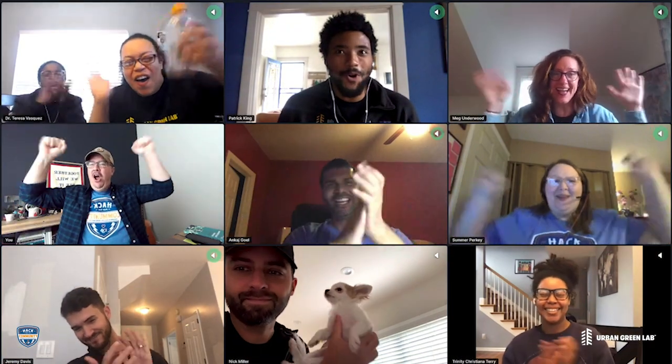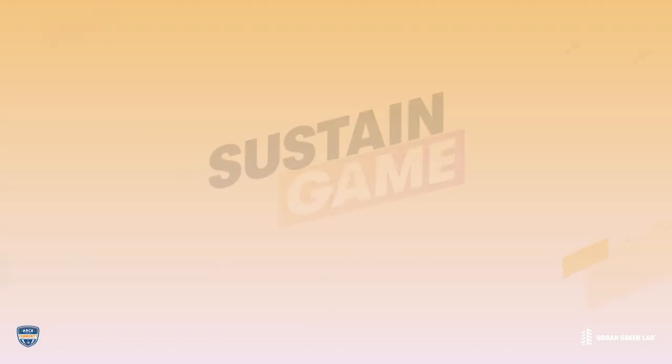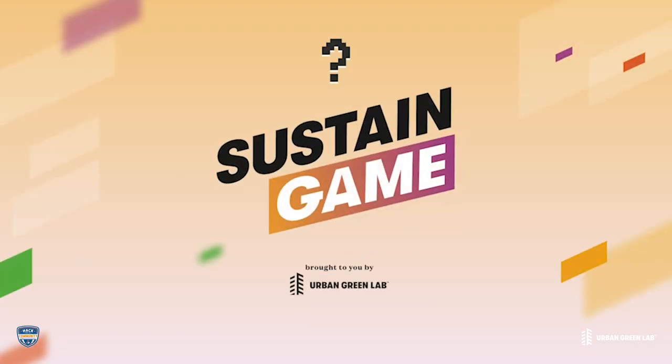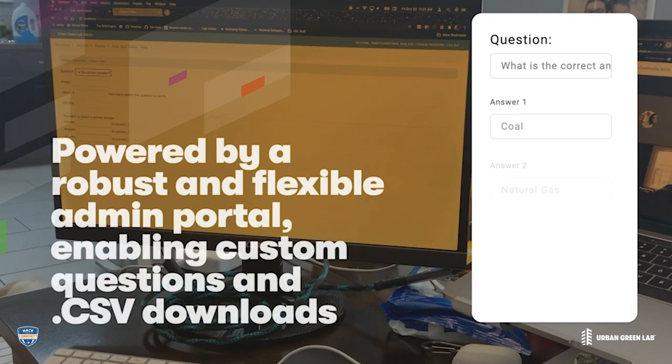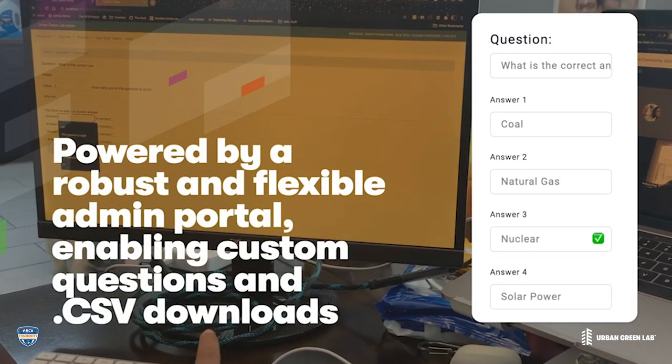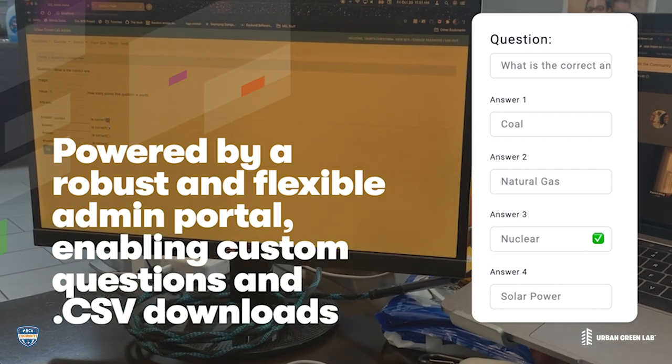All of this would be impossible if not for the awesome work that our team has done through Hack for the Community. After several hours of hard work, the team has the Sustain Game up and running. Let's check out some of the features. The entire experience is powered by a robust and flexible admin portal, enabling custom questions and CSV event downloads.